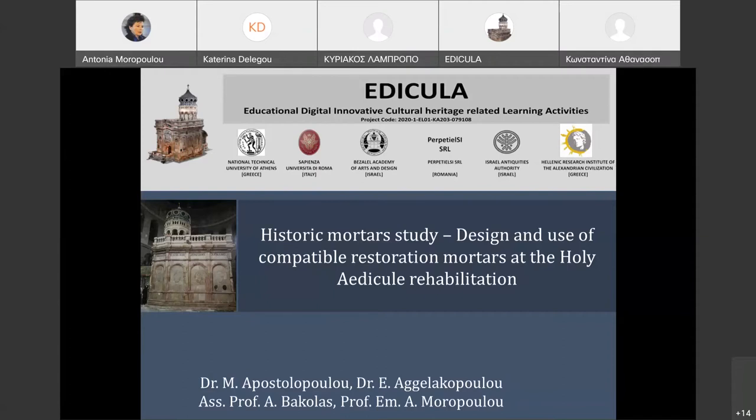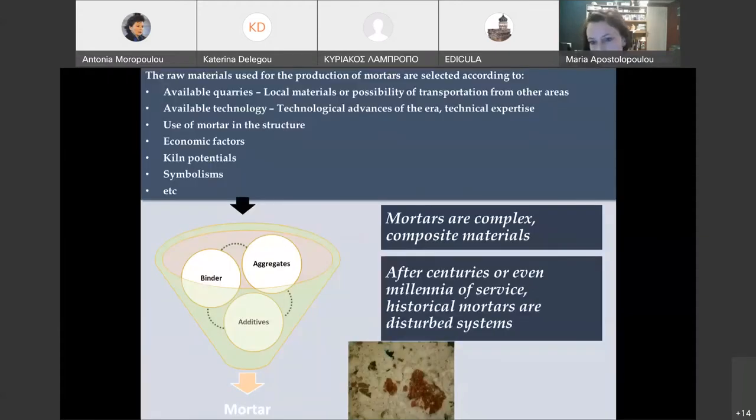Dr. Mary Apostolopoulou is charged with presenting all historic and repair mortars. Hello everyone. Today we will be discussing a historic mortar study and the design and use of compatible restoration mortars at the Holy Edicule Rehabilitation. As you probably all know, mortars are complex composite materials. To make a mortar, we need a binder, aggregates, and in many cases additives for better quality and characteristics. These are all mixed with water and after hardening, we have a mortar.